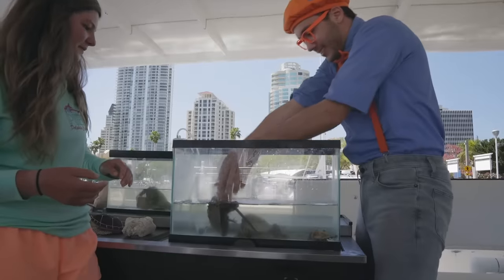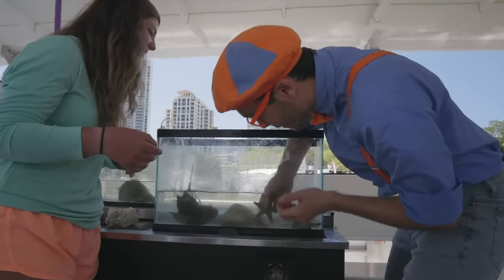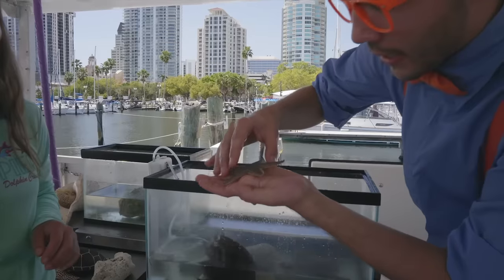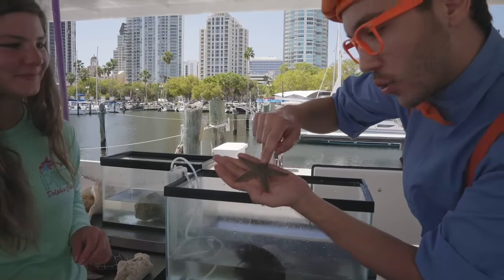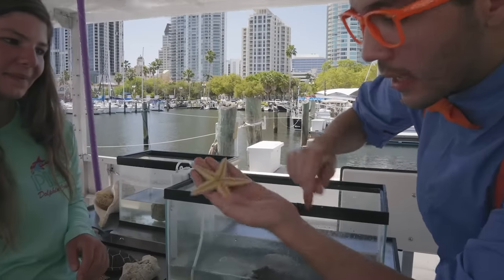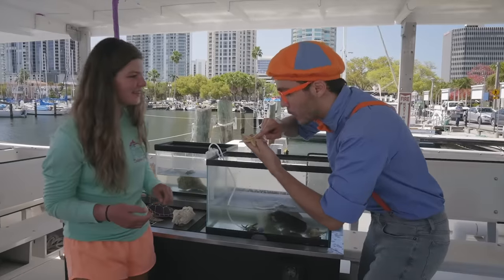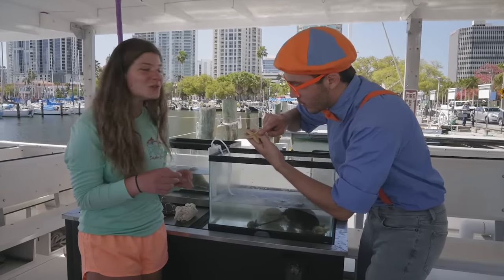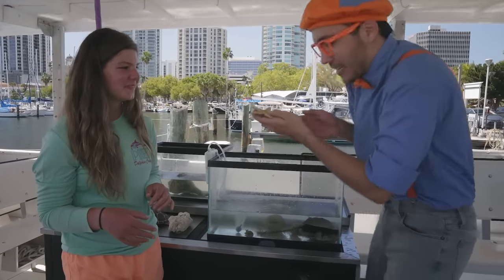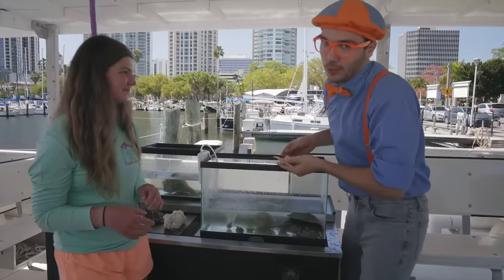I'm going to put him back in the water — bye-bye! And Mackenzie, I think I know what this is — this is a starfish! Look at how cool he is. His back is kind of a greenish-gray color, and his belly is the color yellow. He's kind of tickly — what are all these little pokey things? All of his little pokey things are called his tube feet, and that is how he's able to move across the sea floor.